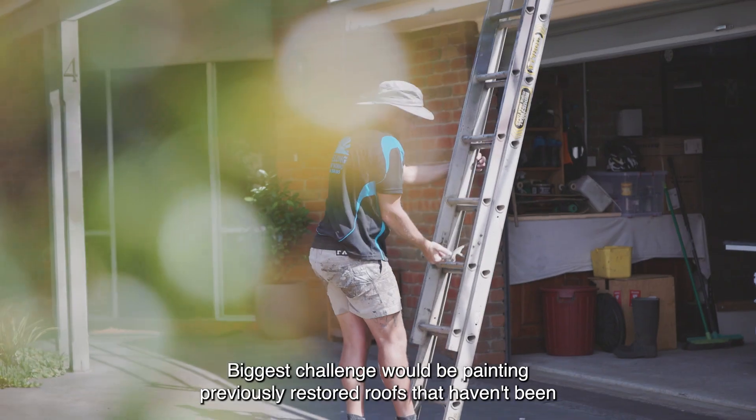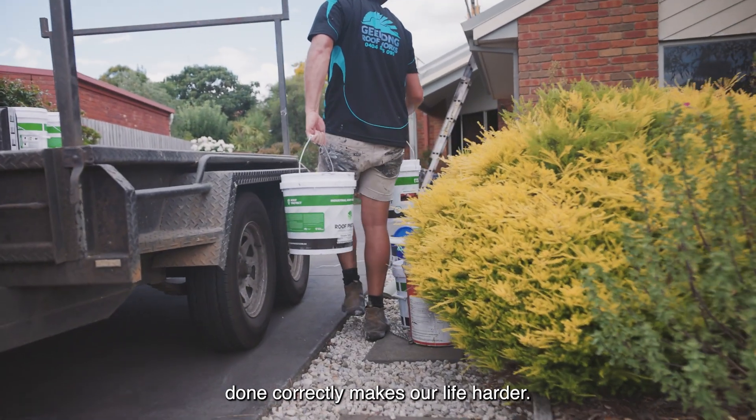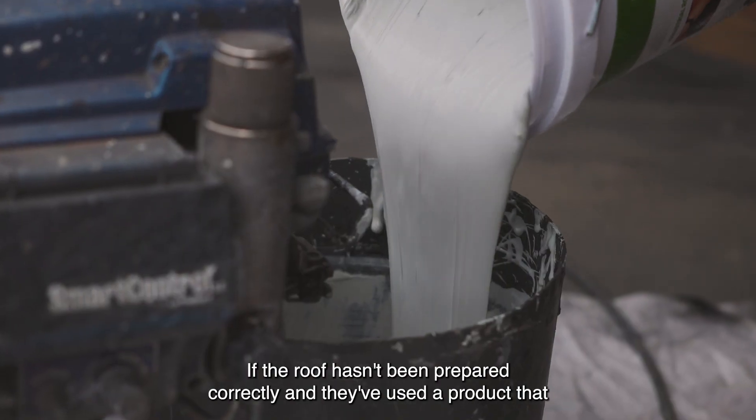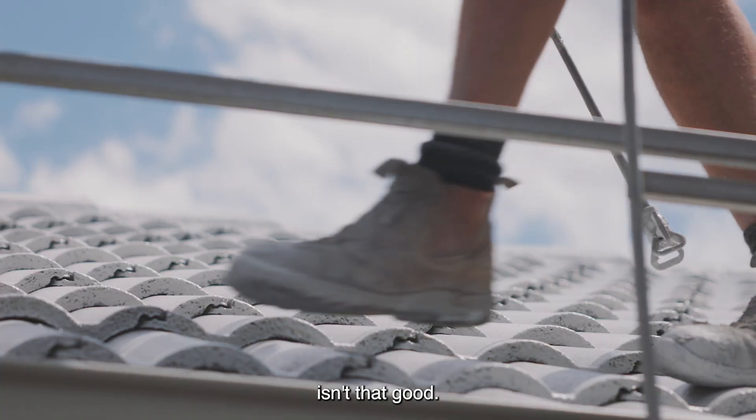The biggest challenge would be painting previously restored roofs that haven't been done correctly. It makes our life harder if the roof hasn't been prepared correctly and they've used a product that isn't that good.